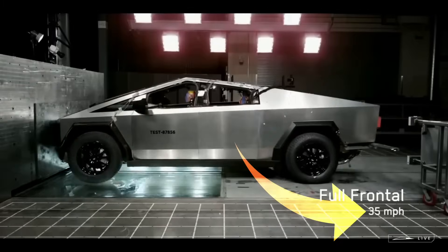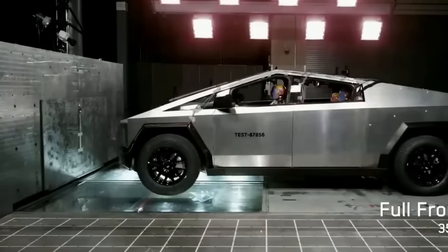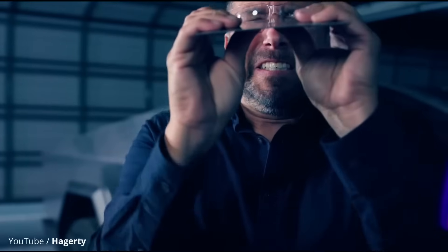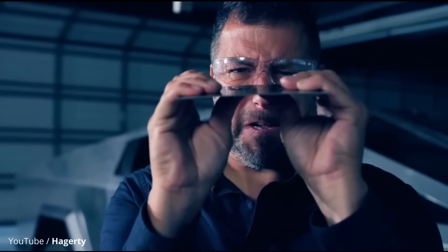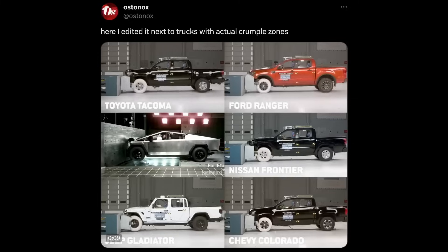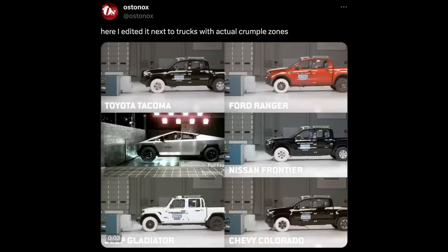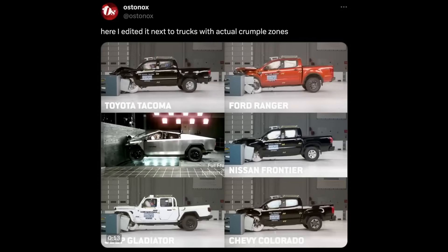The truck was only going 35 miles an hour during this test and look how much force is being inflicted on the passengers — so much force in fact that even the rear axle appears to snap in half. That can't be normal, right? The internet experts will tell you that the reason for this is that the stainless steel body is so strong that it can't crumple properly in an impact, which in turn directs those forces directly onto the occupants inside. Here's a video one of the experts made comparing it to other trucks which he says have actual crumple zones. This video got five and a half million views and basically universal agreement in the comments that the Cybertruck is terribly designed and unsafe in every way possible.